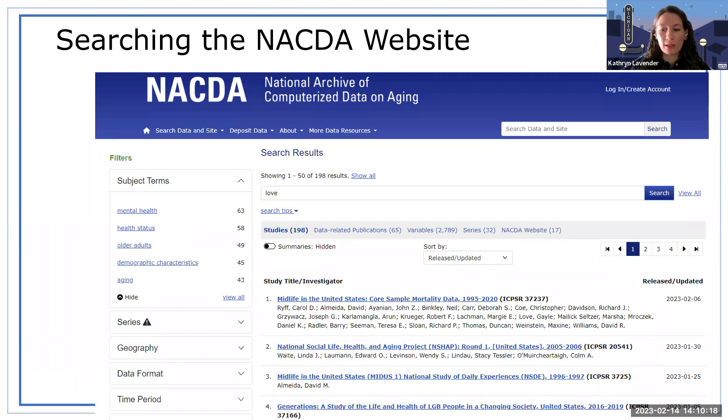A series is more than one study which are intended to be used or analyzed together. As the Aging Archive, we host multiple series of longitudinal data collections, such as the Midlife in the United States Study, the National Social Life Health and Aging Project, American Changing Lives, and many others. I did a search for 'love' because it's Love Data Week, and we have almost 200 studies related to love, 65 related publications, almost 3,000 variables, 32 series, and 17 site posts related to love.